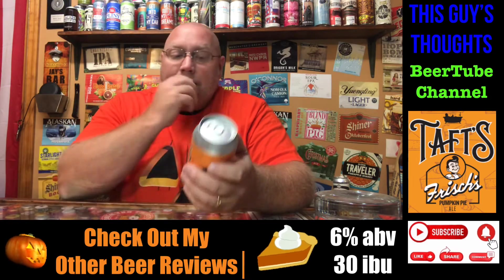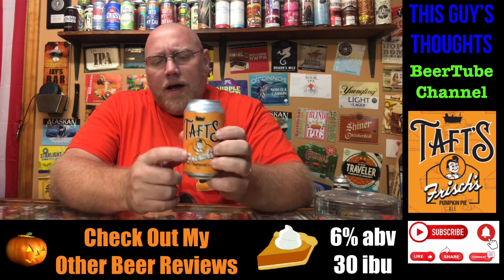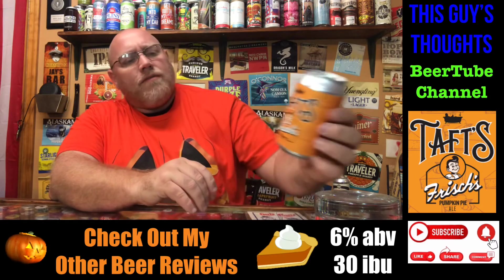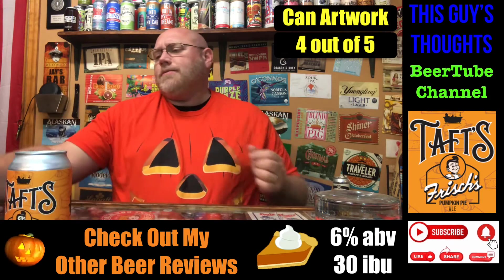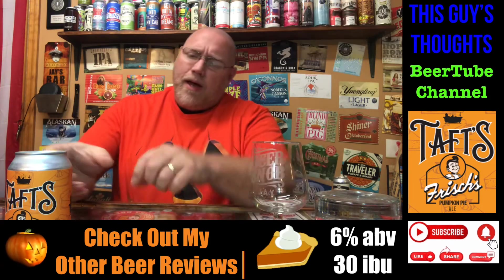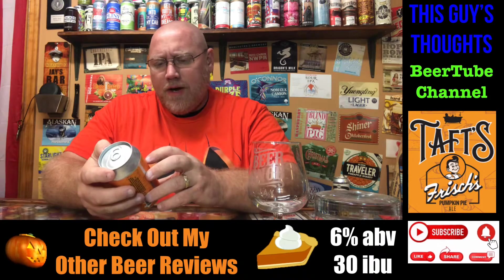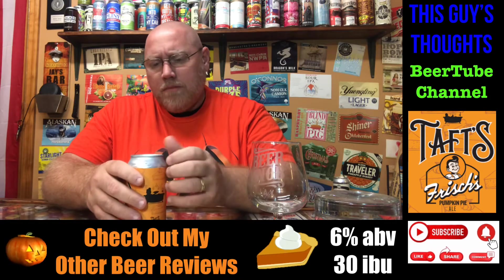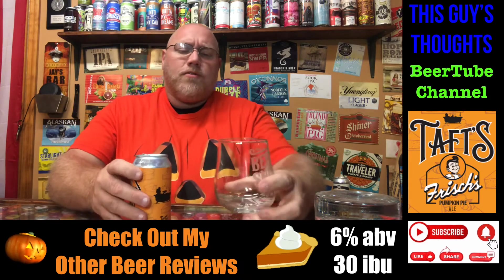As far as the artwork on this, it just screams pumpkin pie. The Frisch's logo, the pumpkin ale — everything just comes together nicely. I'd probably give this about a four out of five for artwork; it just screams pumpkin pie. So we'll crack this open. I've never had a Frisch's slice of pumpkin pie — I usually don't get their desserts when I'm there — but I'm sure it's pretty good.